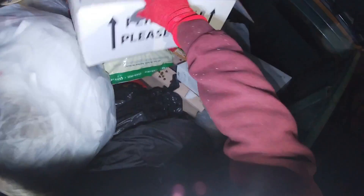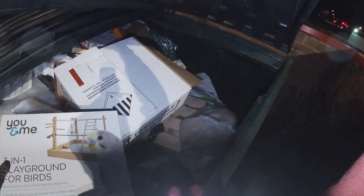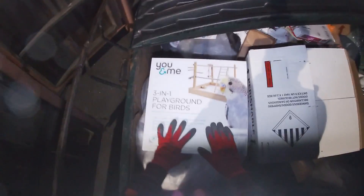Petco, what's in the box? Look at that, it's a three-in-one playground for birds. I think I can see some other stuff back there so we're gonna have to get my stool. I got my stool and my pole. I found this three-in-one playground for birds and it's in there, brand new. We're gonna take that.